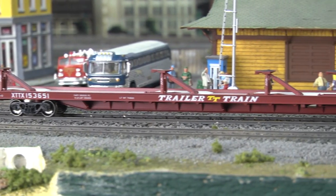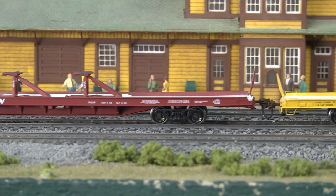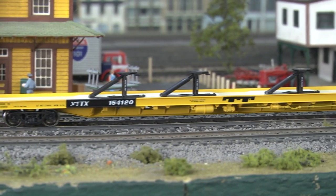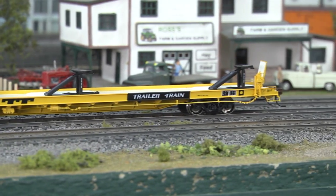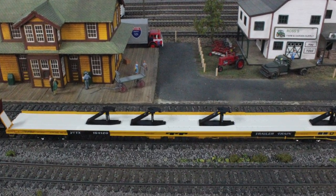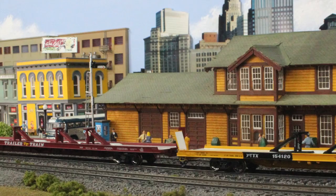Athearn Genesis has released these two 89-foot flat cars, which were used on many railroads from 1965 to 1984. With all new tooling, these come with tall and short bridge plates for whatever prototype or era that you are modeling. These cars include raised and lowered hitches with a very detailed deck. The McHenry knuckle spring couplers are body-mounted and have laser-sharp painting and printing. These are perfect for 40, 45, and 53-foot trailers and can be versatile for hauling containers on the chassis. The minimum radius for these is 22 inches.